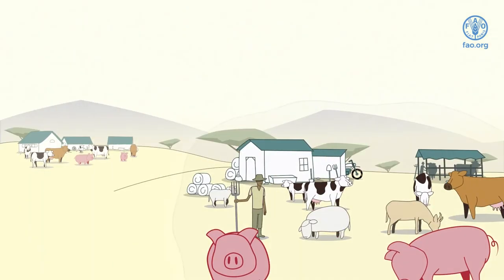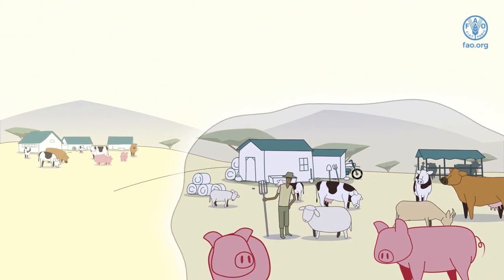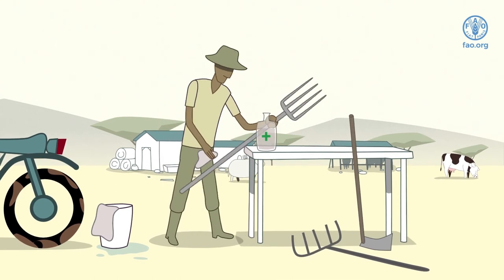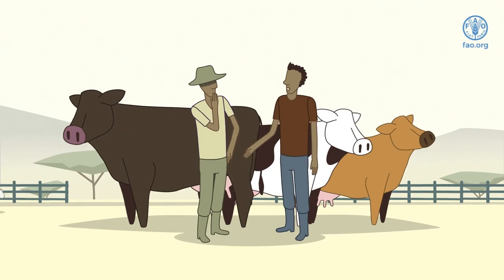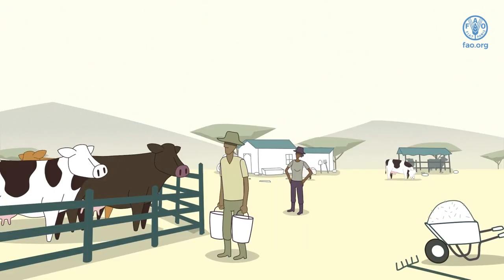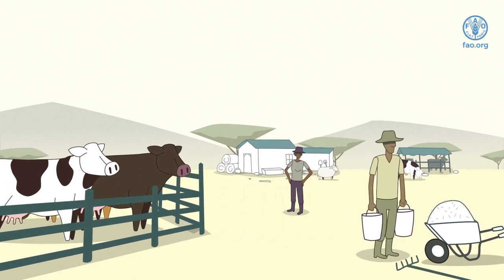Avoid visiting other farms and sharing farming equipment or pastures with others. Where this may not be possible, clean and disinfect equipment before use. Buy healthy animals and feed only from trusted sources. It is recommended to follow a preventative two-week isolation period when introducing new animals to the herd.